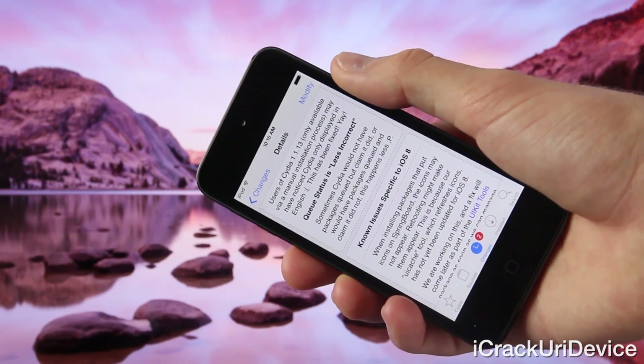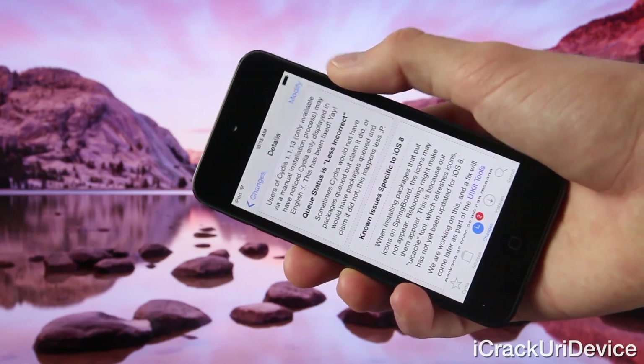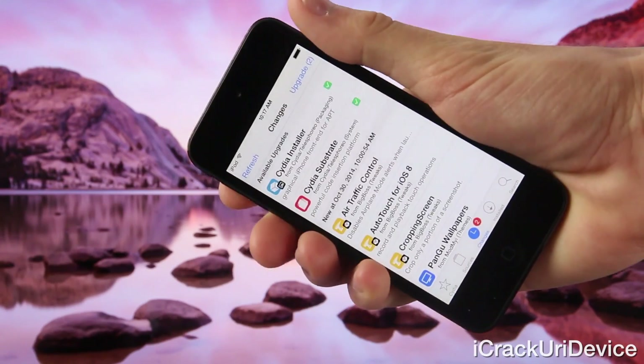As far as known issues are concerned, when installing certain packages that put icons on the springboard, the icons may not appear. While rebooting might fix this problem for certain tweaks, it's because the UI cache tool has yet to be updated for iOS 8, which refreshes icons. So we're definitely on our way to a flawless iOS 8 jailbreak.